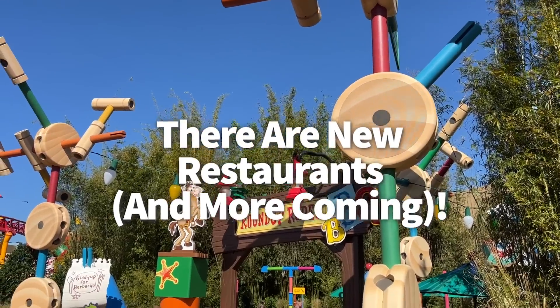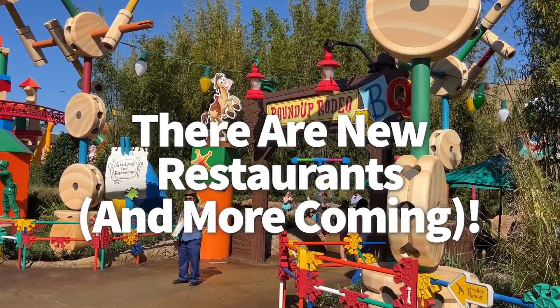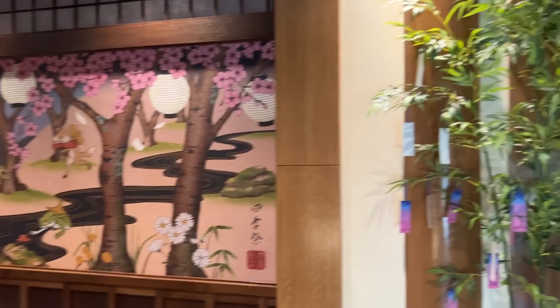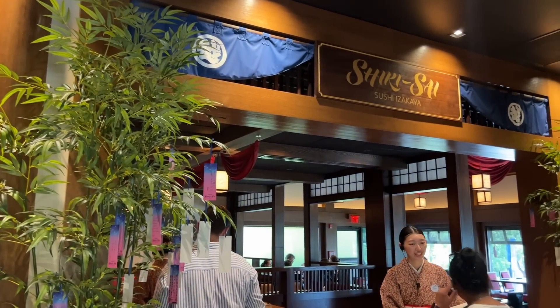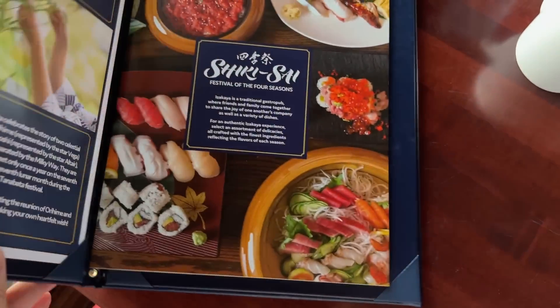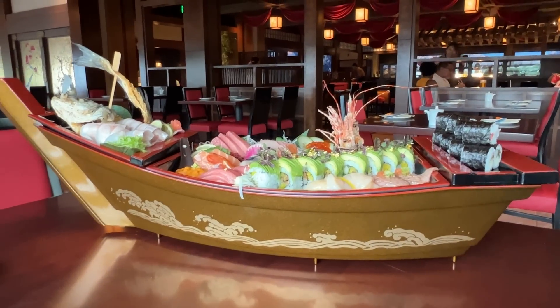Now let's talk restaurants — there are so many coming. The newest on the block can be found over at Japan in Epcot: Shikisai Sushi Izakaya. It's a modern-style sushi bar and grill, sort of a pub with lots of small dishes like haraage chicken, salmon misoyaki, and tomato salad with avocado. You can share those among friends or go all out with the unamori — the sushi boat with lots of sashimi and sushi on board.